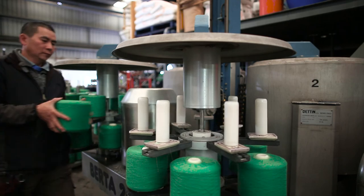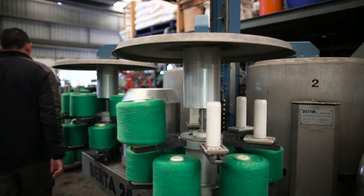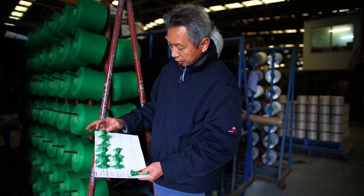Australian cotton dyes really well. It's contamination-free, resulting in more even colouration and brighter colours.